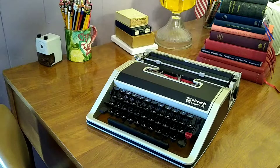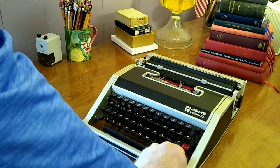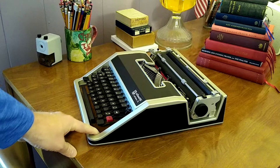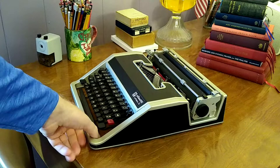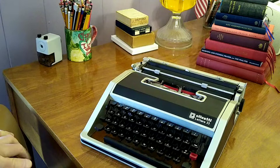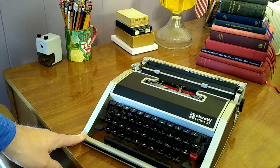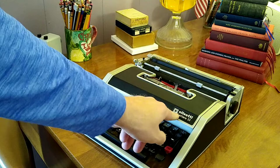Olivetti had a line of typewriters — portables and big desktop machines — that were really standouts for their design, artistically speaking. In fact, I believe this very typewriter, the Lettera 33, is represented in the Philadelphia Museum of Art. It may not be on permanent display, but it was at one point, just for its design quality. And still a fine typing machine, very precise. You can find pictures online of Francis Ford Coppola writing the screenplay for The Godfather on a machine that looks identical to this.